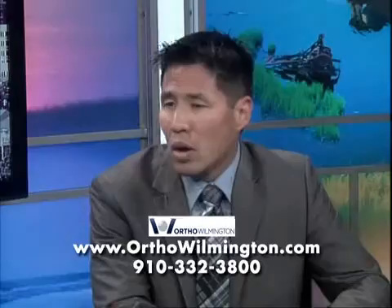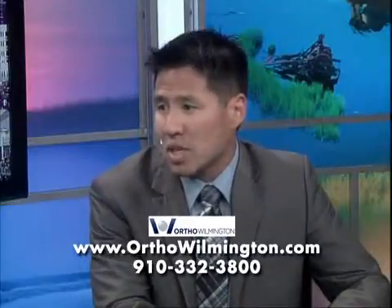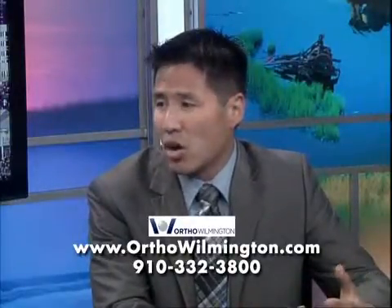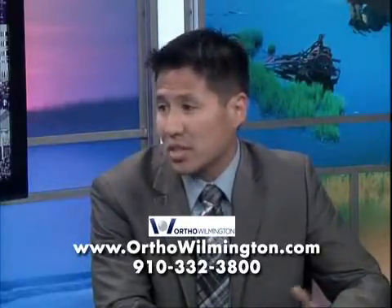How has the total hip replacement changed, and how have these treatments changed recently? Well, total hip replacements have been around for a while, and we've made some advancements recently in some of the materials that we're using. Basically these materials are lasting longer, and hopefully we'll be able to put a total hip in a patient that can last them the rest of their life.